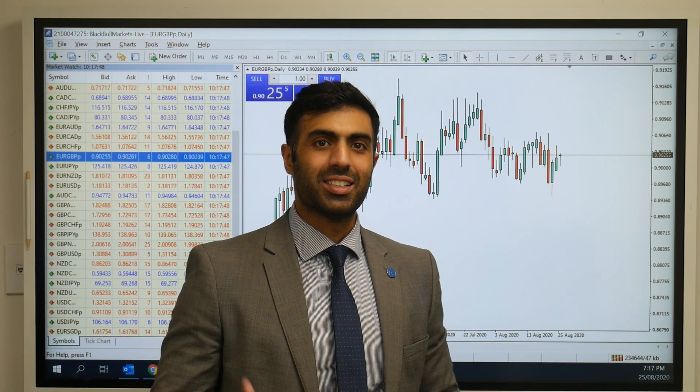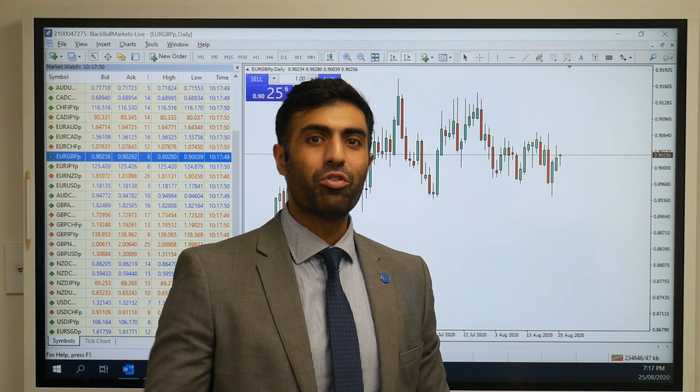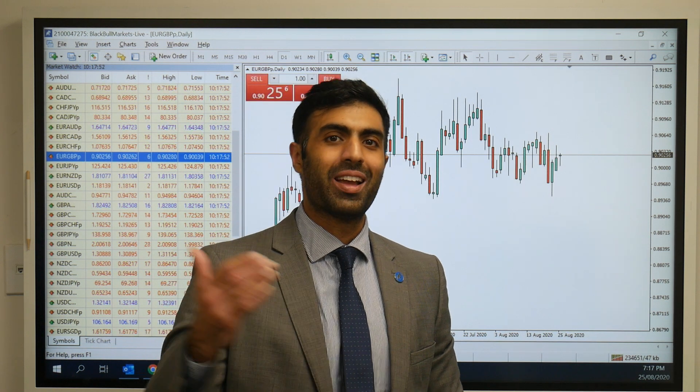Good day all. Anish from Black Bull Markets here. Today we'll be discussing the tug of war that is of late — the euro against the pound.